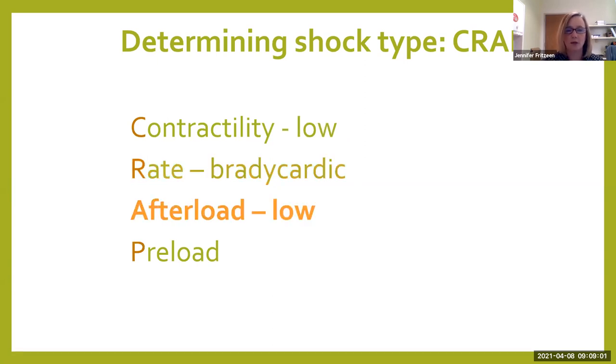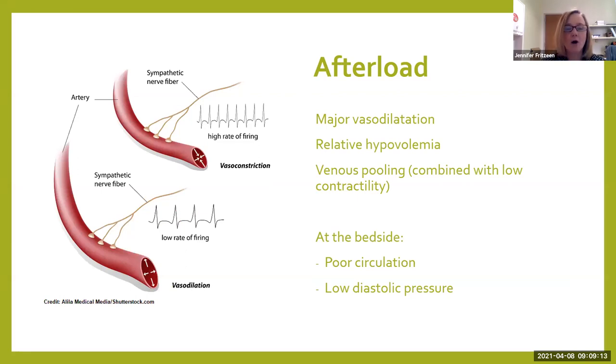Afterload is going to be low. Afterload is how hard does the heart have to squeeze in order to get blood to your tissues? Well, in neurogenic shock, our afterload is compromised because our body has this major vasodilation. And because that vessel dilates so much, we have this relative hypovolemia. Our patients aren't bleeding or losing volume, but because the vessel has gotten so big, we just don't have enough volume to fill it up. Because of that, we're going to have venous pooling from the combination of vasodilation and low contractility, and that blood is going to pool in the peripheries.